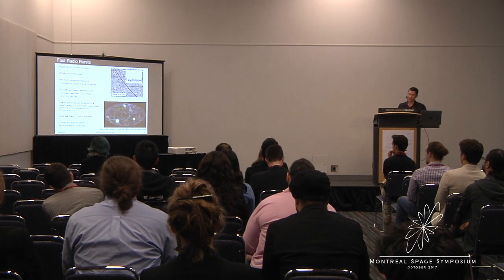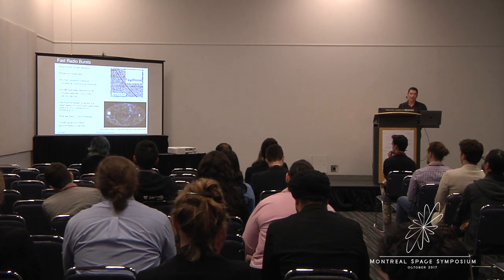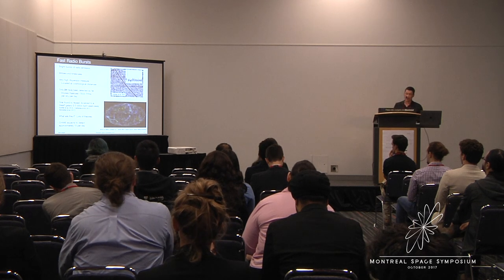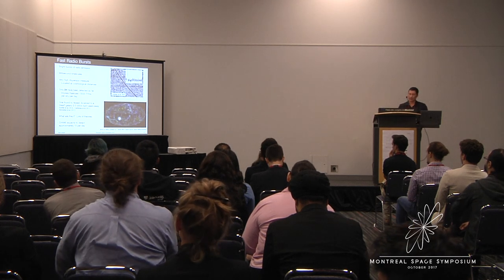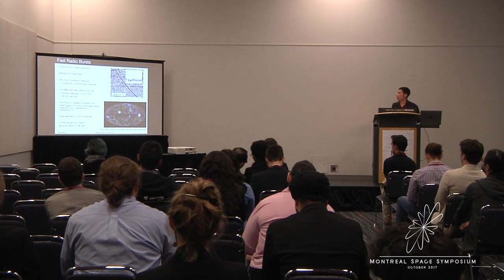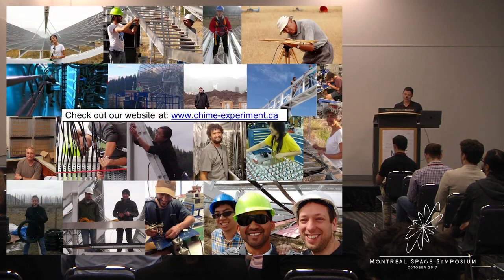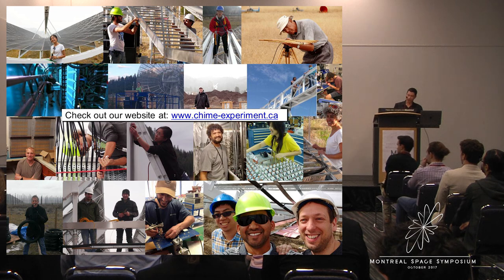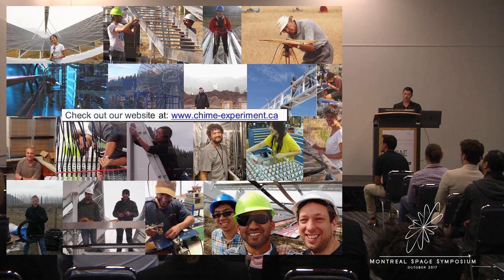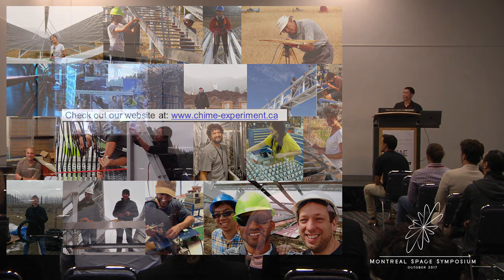CHIME's large field of view means that it's observing a large chunk of the sky at any given time. As a result, we expect to detect on the order of 10 FRBs per day. This will allow us to begin to study the properties of the FRB population and bring us closer to figuring out exactly what they are. I'll conclude by showing some photos of people building the instrument — students played a significant role in the design, testing, and assembly of CHIME. The telescope is now operational and we're planning to start collecting science data in the next few months. If you'd like to learn more, please check out our website. Thank you.